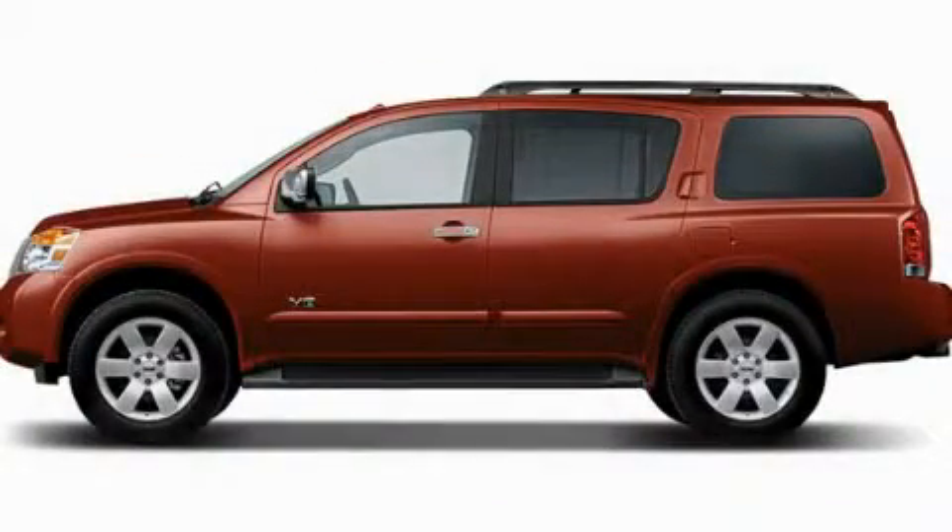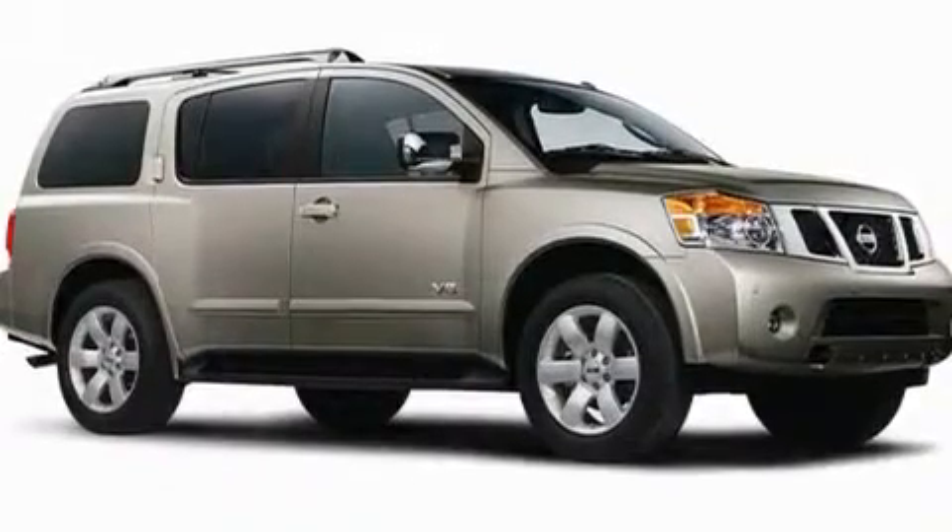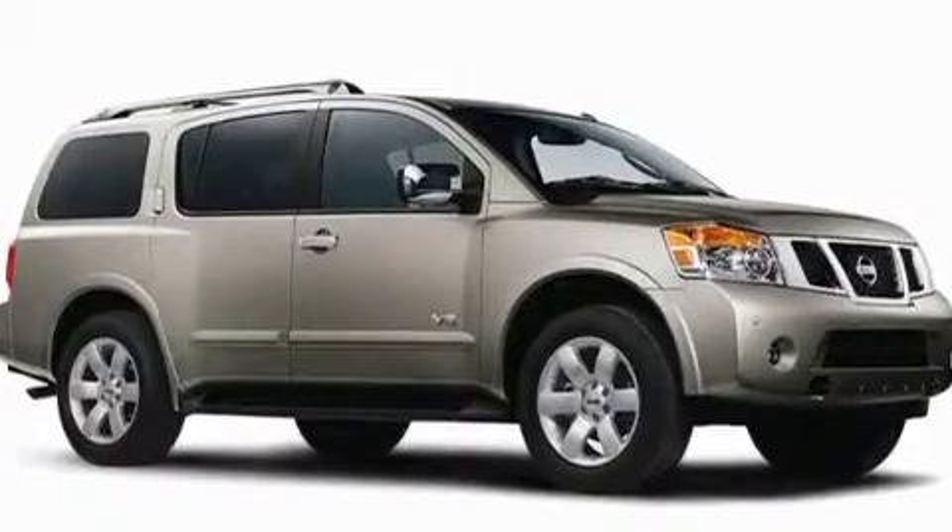This is a 2008 Nissan Armada, a vehicle with safety, comfort, and space. It features a 5.6-liter eight-cylinder engine and a five-speed automatic transmission.